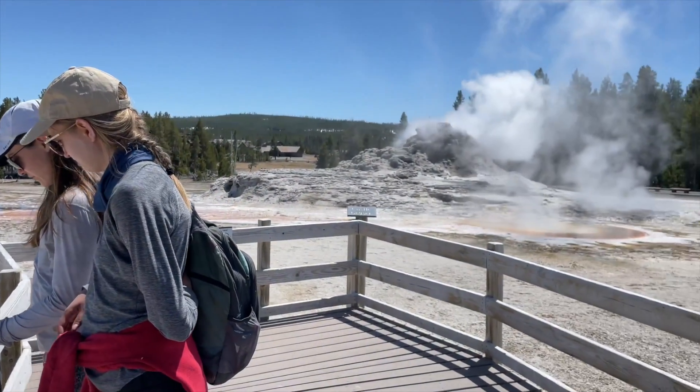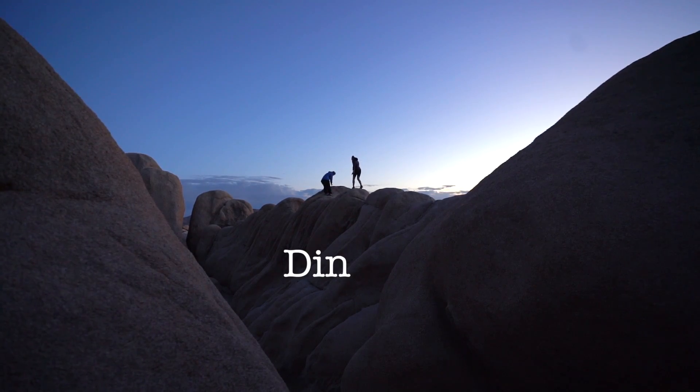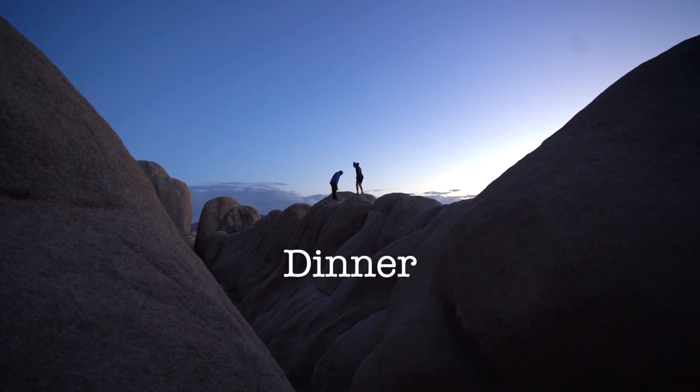After each long day of exploring we came back to our camp to cook a satisfying vegan dinner.